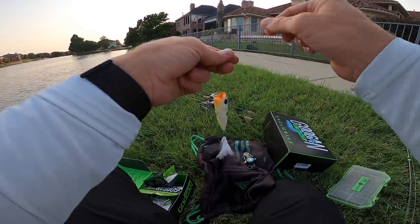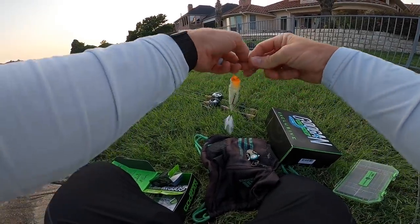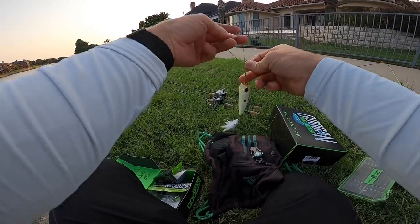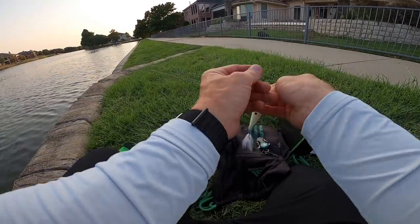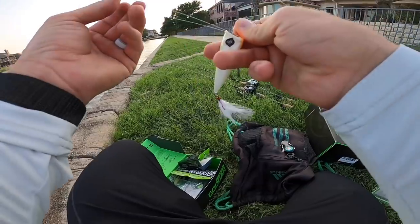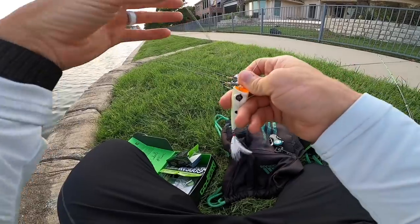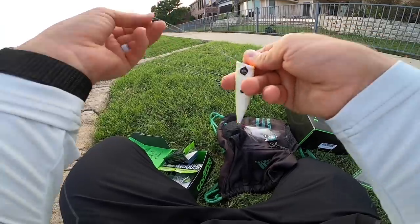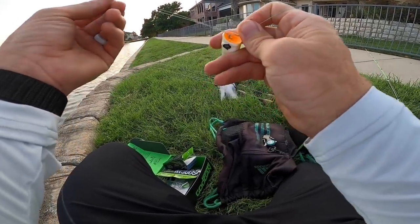Top water is one of the most fun ways to catch fish in general. Generally speaking, fish will only hit top water when you have those warmer water temperatures — spring, summer, fall. In northern states, you don't get a whole lot of opportunity to throw top water throughout the year. Sunrises and sunsets are generally the best time, or prefrontal action before a storm, overcast days. I'm going to Palomar knot this up on braid and see if we can get some hits.